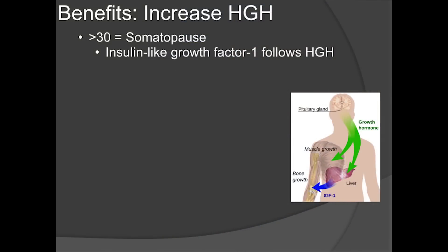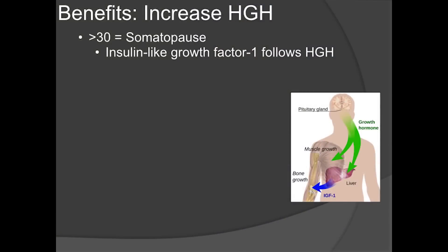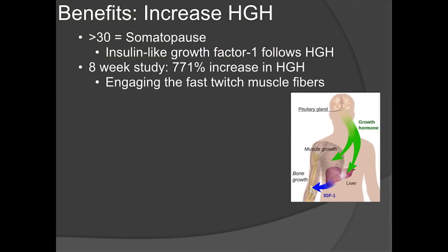After age 30, when growth hormone drops, insulin-like growth factor also drops — it follows growth hormone. Insulin-like growth factor is one of your anabolic hormones; it helps put on muscle mass and keep lean muscle on your body. So after 30, you get a double whammy. They did an eight-week study and found that eight weeks of high-intensity interval training boosted growth hormone by 771% — simply because you're engaging the fast twitch muscle fibers that steady-state cardio never touches.